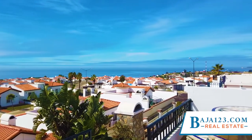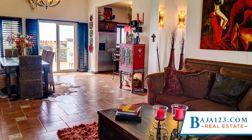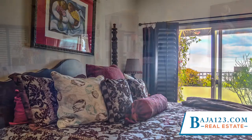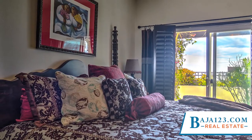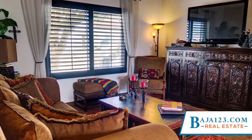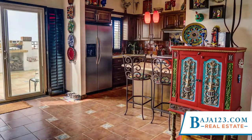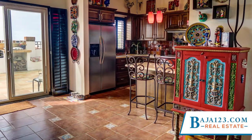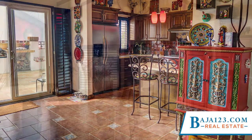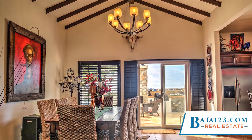This is a beautiful hacienda style, single level, two bedrooms, two bathrooms, gorgeously furnished home in Rancho Descanso that is perfect for living full time, to use as a vacation home, or as an income property. Behind a manicured garden, you'll open the door to a stunning home that has been decorated with care and good taste. A foyer with a vaulted ceiling featuring a chandelier welcomes you to this unique residence.